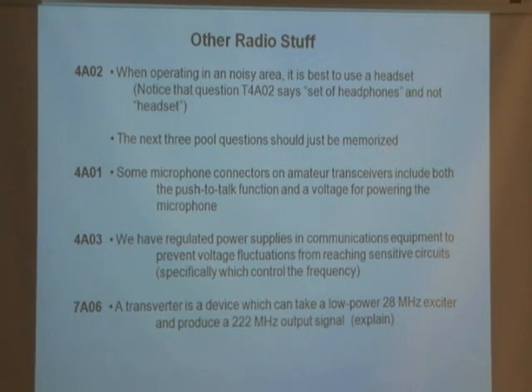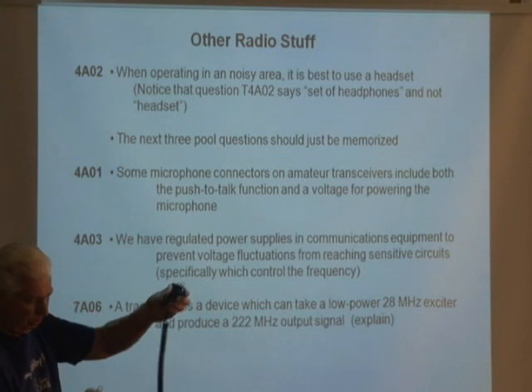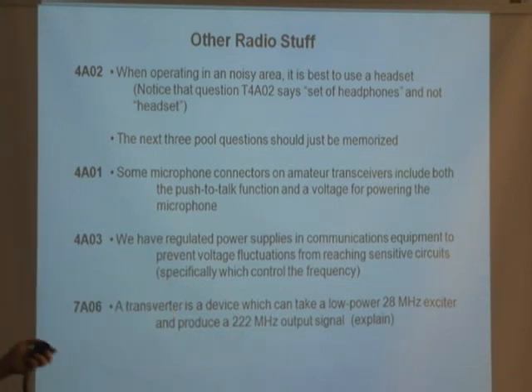The next few questions should just be memorized. Some microphone connectors on amateur transceivers include both a push-to-talk function and a voltage for powering the microphone. Also, regulated power supplies are used in communication equipment to prevent voltage fluctuations from changing sensitive circuits. When you plug into an AC outlet, a circuit prevents the 12 volts output from fluctuating up and down — it regulates it to a pure, steady 12 volts to keep the radio working right.